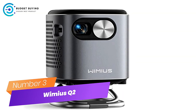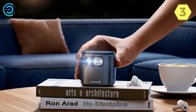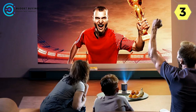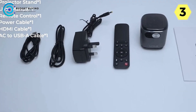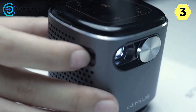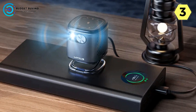Number 3: the Wimius Q2 Portable Projector — an ingenious blend of mobility and entertainment. The Q2 is not just a projection device; it's a versatile entertainment hub that brings your favorite content to life with innovation and portability. The Q2 boasts an integrated Android TV system, granting you access to a myriad of apps including YouTube, Amazon Prime Video, Disney+, and more.